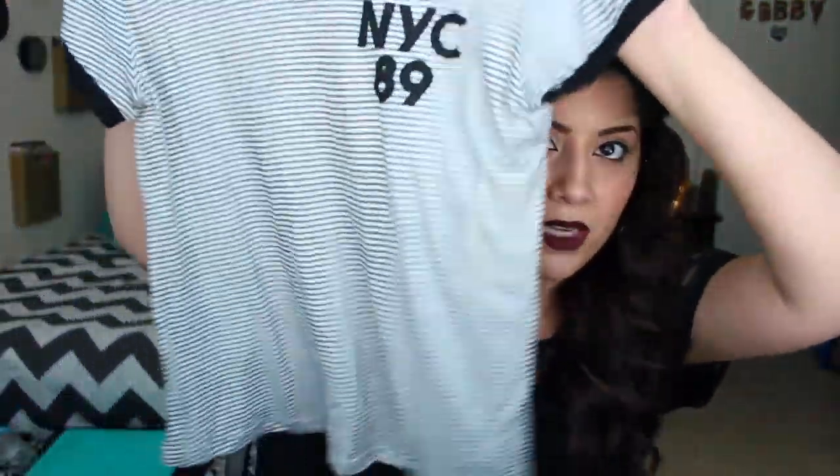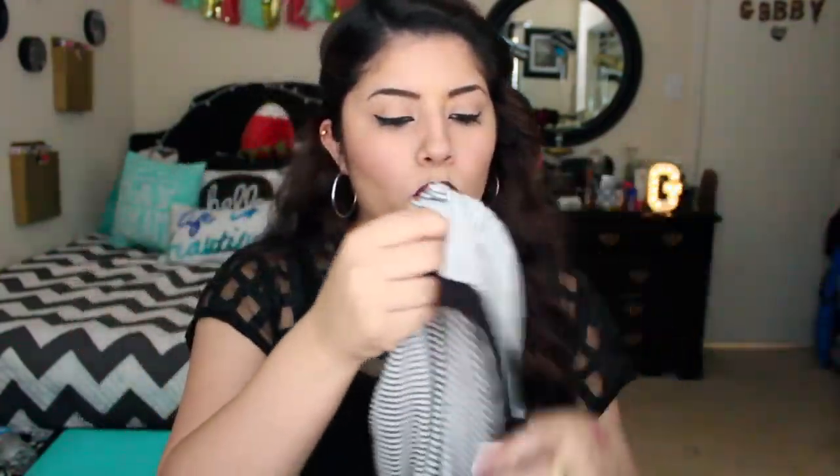The next thing I got was this t-shirt right here. It's kind of like a crop top — it comes right to my jeans and I just love it. It's a really cool, cute, simple t-shirt. It says New York 89 and on the back it says New York 1989. It's striped and I love it. This one was $7.99.